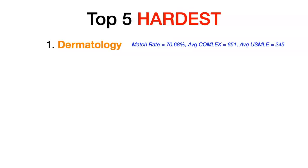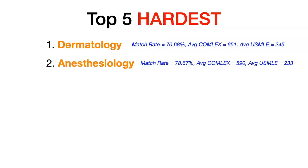Number two hardest to match non-surgical specialty for DOs: anesthesia. Anesthesia has a match rate of 78.67%, an average COMLEX Level 1 of 590 for matched DOs, and an average USMLE Step 1 of 233 for matched DOs.